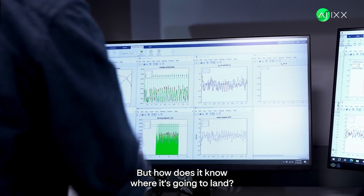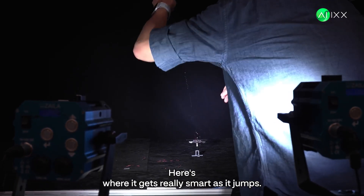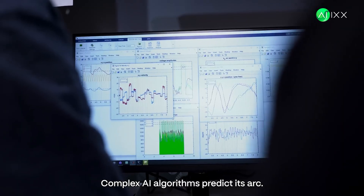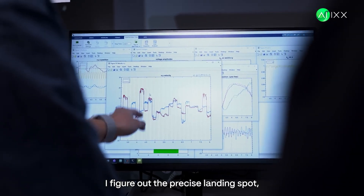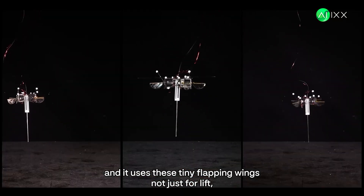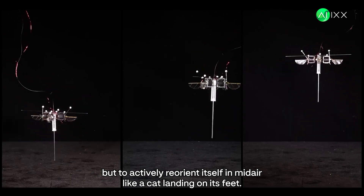But how does it know where it's going to land? How does it stay upright through all this? Here's where it gets really smart. As it jumps, complex AI algorithms predict its arc and figure out the precise landing spot. And it uses these tiny flapping wings not just for lift, but to actively reorient itself in mid-air.